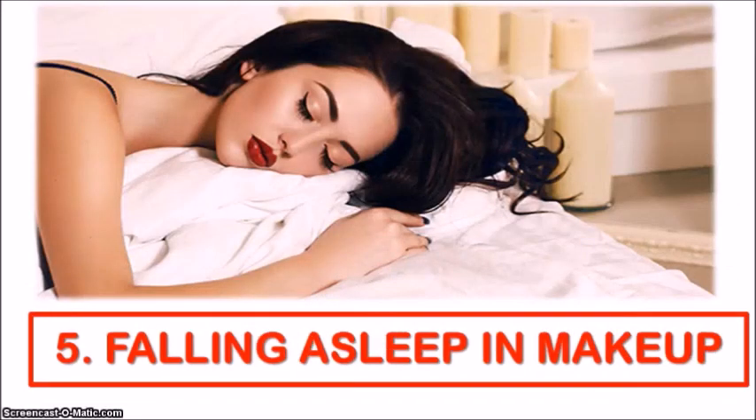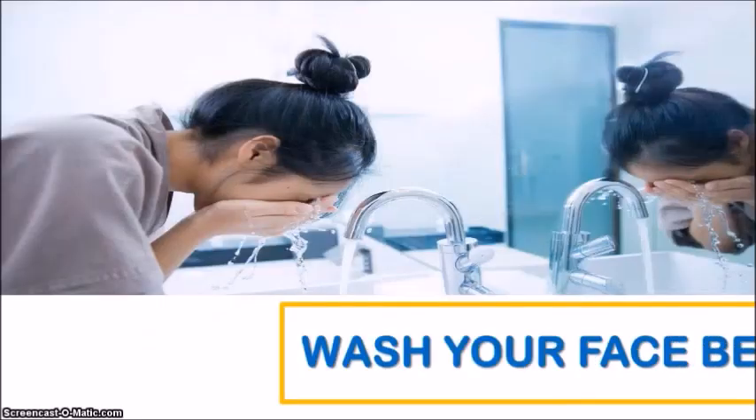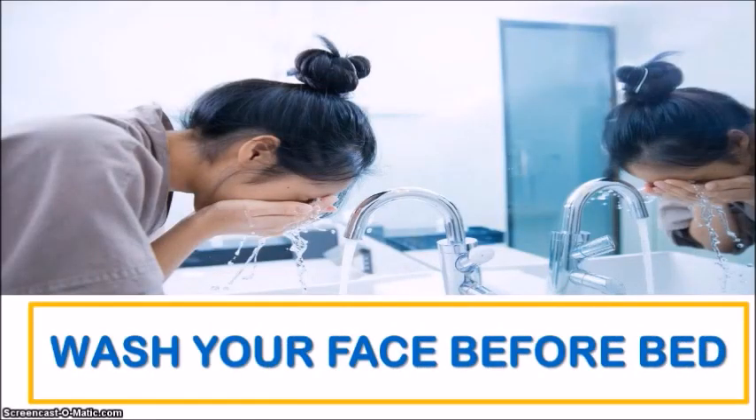Moving on to the fifth habit: falling asleep in makeup. If you like to wear makeup daily or only for special occasions, one rule of thumb you should remember is to wash your face before hitting the sack. Makeup is a prime culprit in clogging our pores and encouraging acne breakouts, particularly if worn for long periods of time, and even more so during the night when we are sleeping. At night our skin tends to go into repair mode and should be allowed to breathe properly. So the next time you're tempted to crash into bed after a late night out, make sure to wash all that makeup off.